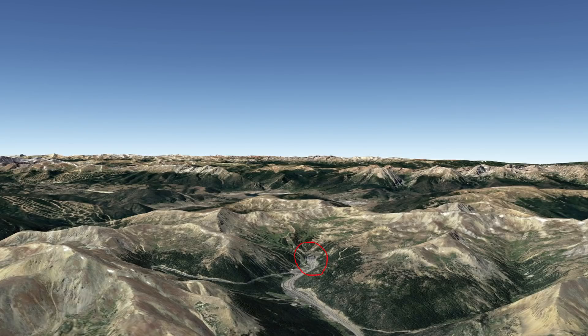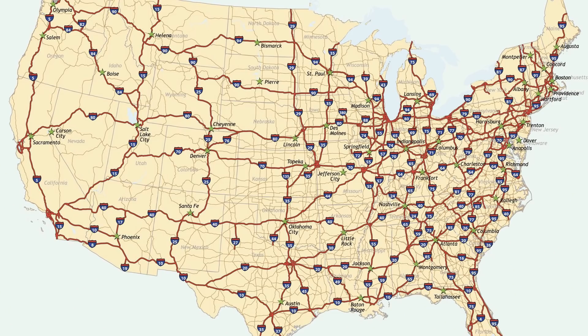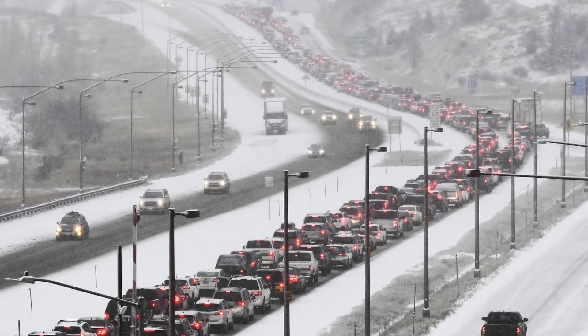With its completion, it became the highest road tunnel in the world — a record it still holds. It also became the highest point on all of the U.S. interstate system, reaching 11,158 feet above sea level at its highest point. It holds an average of 30,000 vehicles per day, making it one of the most popular mountain tunnels in the world.